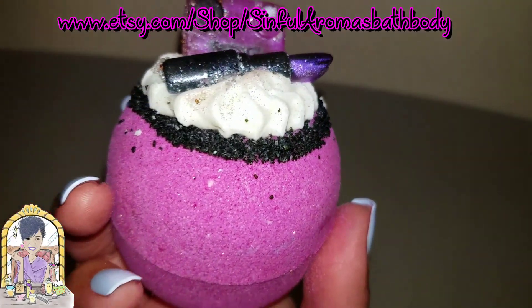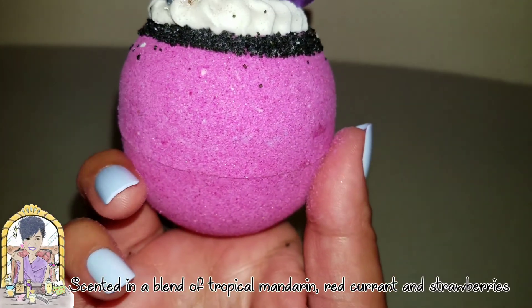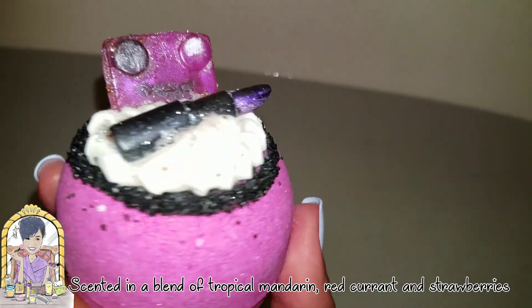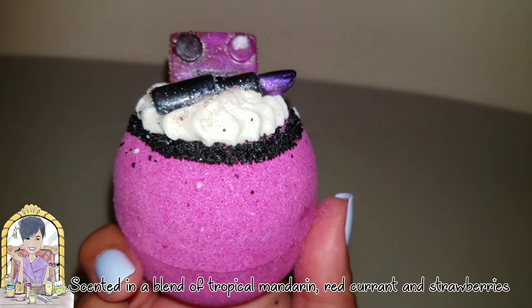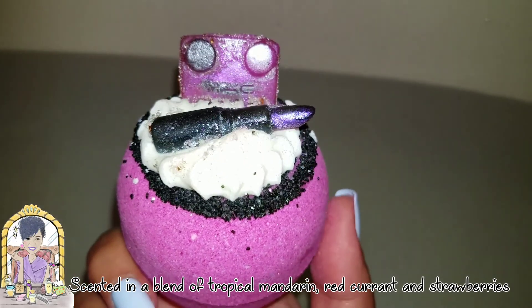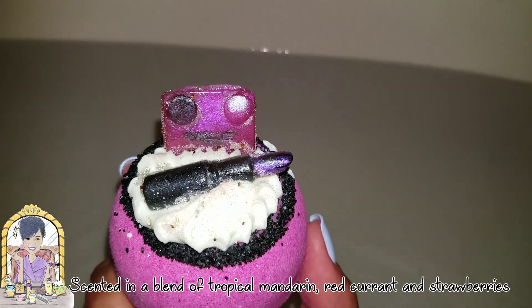I'll have to give you the scent again as usual in the video or in the description below, because I forgot. And so I hate to use it but I will. Simple Aromas scents are beautiful, and it smells amazing. So let's go ahead and put it to work.